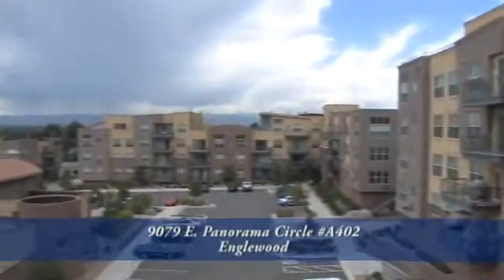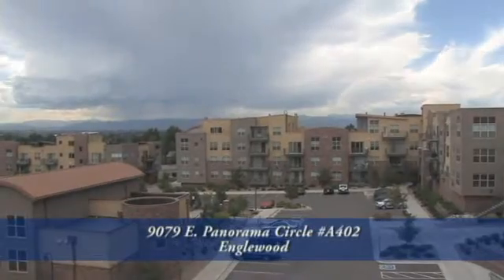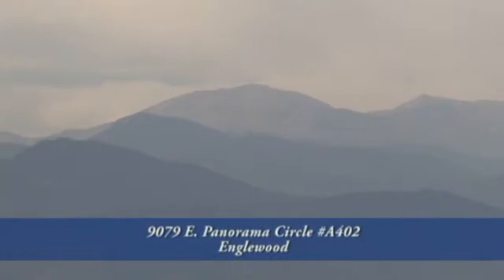This unit includes a large patio area, great for entertaining. And as you can see, it has beautiful views of the divide, and the mountain sunsets are fantastic.